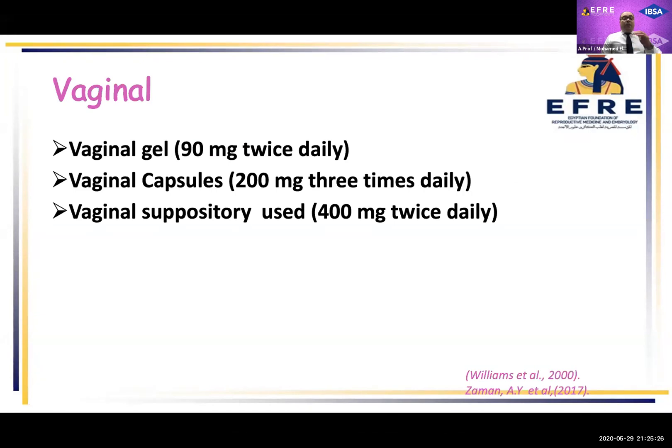There are many vaginal formulations: vaginal gel (Crinone gel) at 90 milligrams twice daily; vaginal capsules at 200 milligrams three times daily; and vaginal suppository at 400 milligrams twice daily.